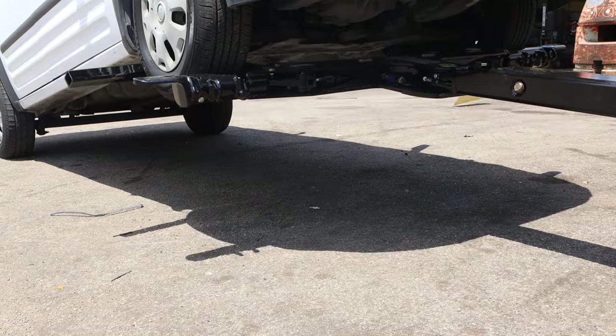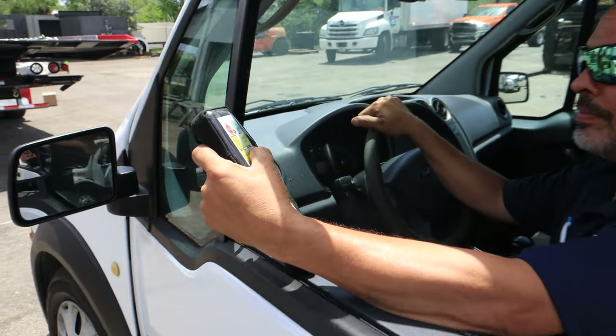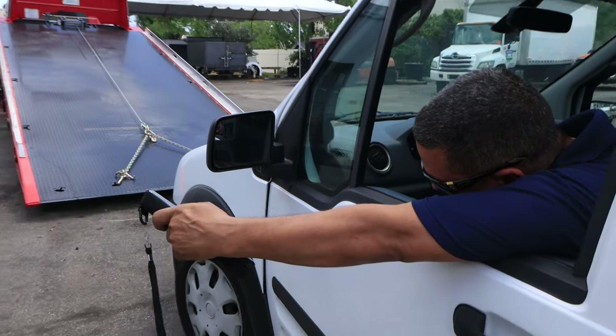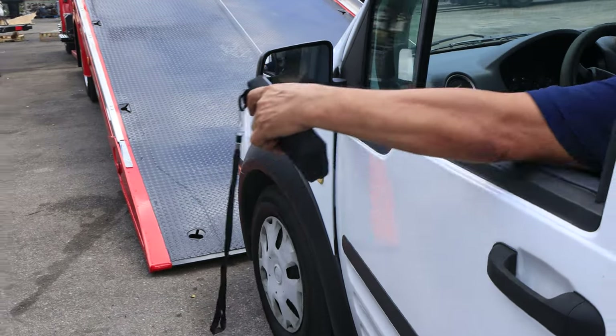When the product became available to us here at TLC Truck for the first time, my co-worker Louis made some calls and was able to secure a full wireless remote system to operate all functions of the bed and wheel lift together in one single remote.